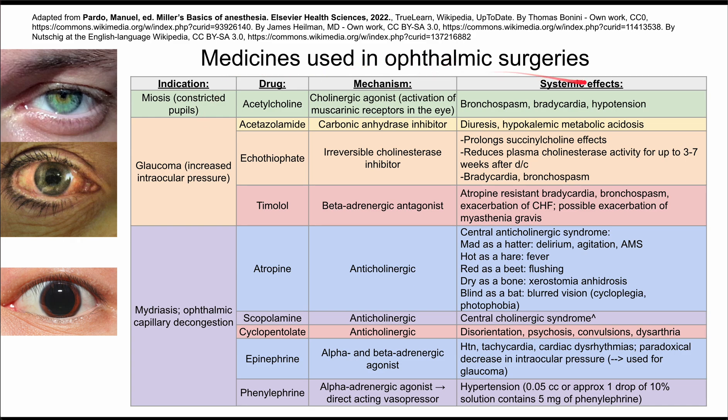These are medicines used in ophthalmic surgeries. There are indications for these medicines listed in the first column. The first indication is miosis, or constricted pupils. You can see a picture of a miosis pupil on the top left. The drug that helps prevent miosis is acetylcholine.